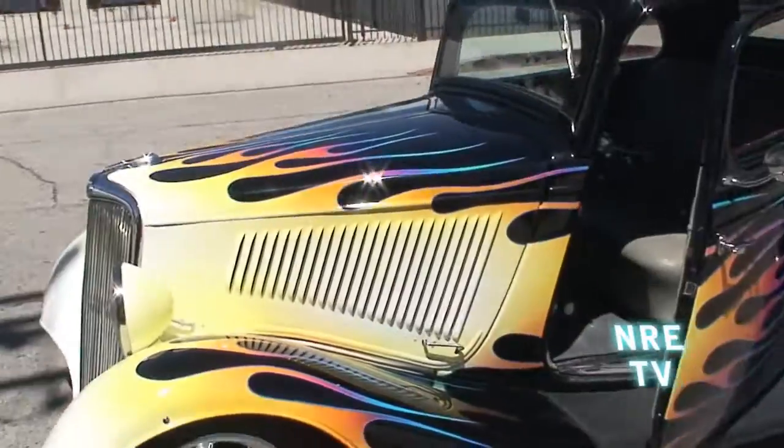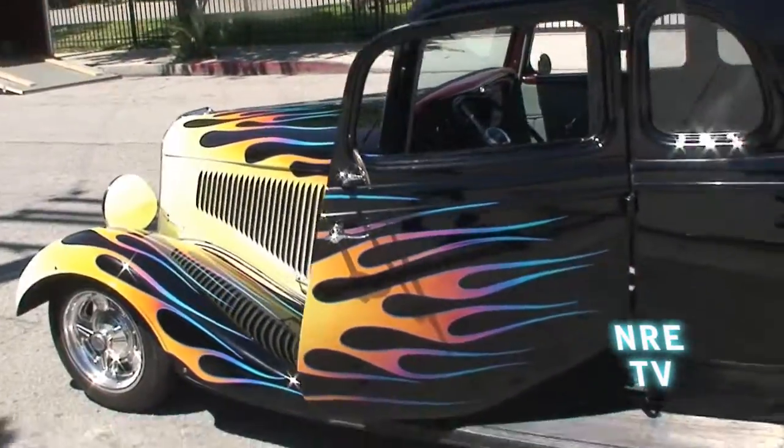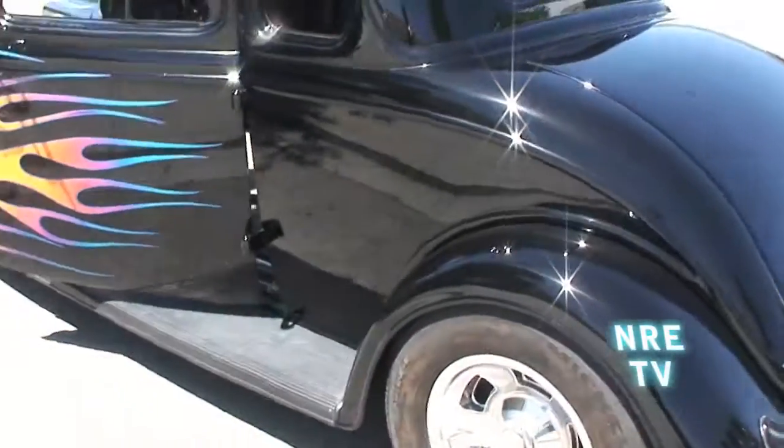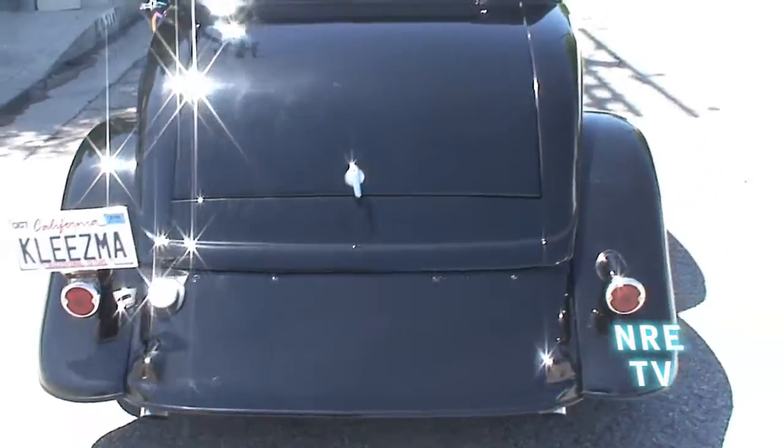This is Tom Stevenson, he's the owner of the '34. He built the engine in this beast — he's an angel of a customer, one of our favorite customers. Nasty little '34 right here.